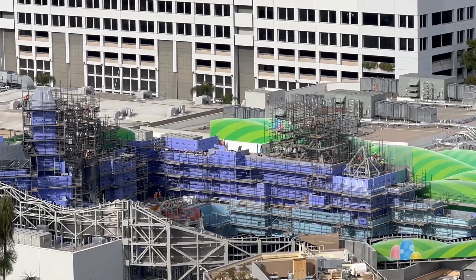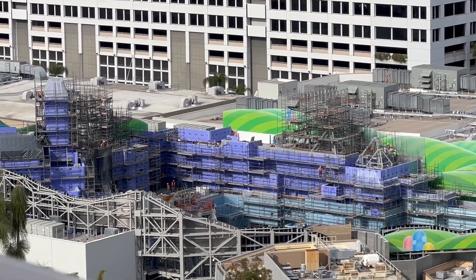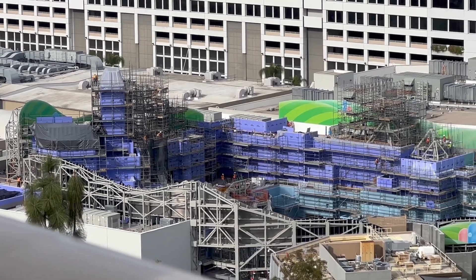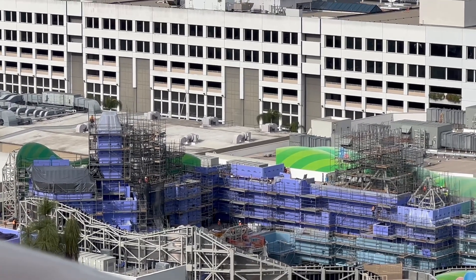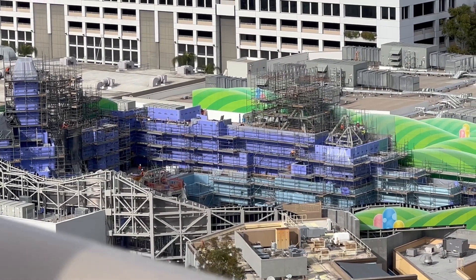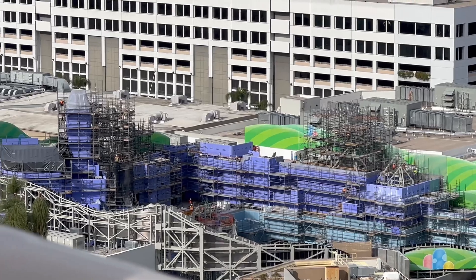Looking at Super Nintendo World, we see a lighter blue — the whole area is covered in blue siding, and the scaffolding is still there. It looks like not much has increased there, but on the bottom there's a lighter blue siding. I don't know if that's replacing the darker blue or if they're just putting it on top of the darker blue.